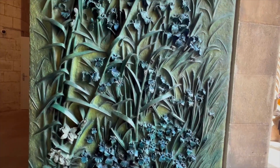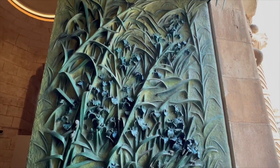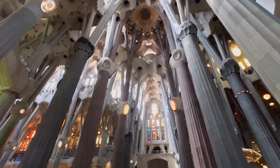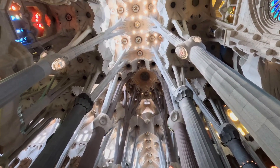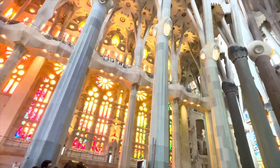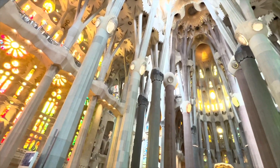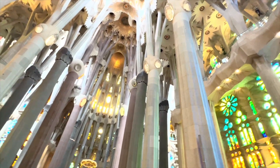The church's exterior is adorned with intricate facades, each telling a different story from the Bible. The interior is equally awe-inspiring. The space is filled with a sense of grandeur and light, thanks to its towering columns that branch out like trees and the vibrant stained glass windows that filter colorful light into the space. Gaudí was inspired by nature, which is evident in the organic shapes and elements throughout the interior.